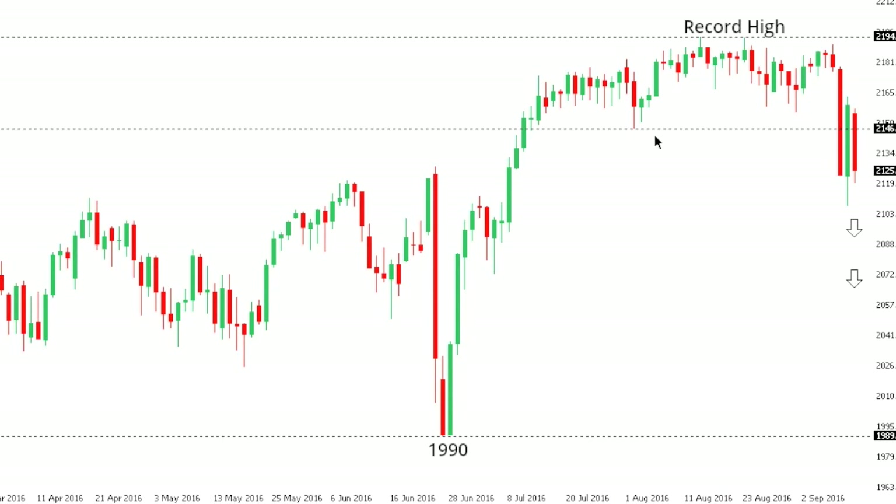SPX 500: the S&P 500 is showing signs of a major top following that recent break seen last Friday below 2147. This sets the stage for a potential eventual test of those lows seen all the way back in June at 1990, but initially the market will need to establish a daily close below 2100 to accelerate declines. At this point, any rally should be very well capped ahead of 2180.